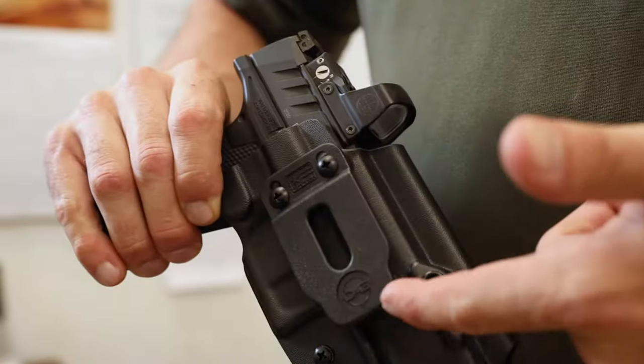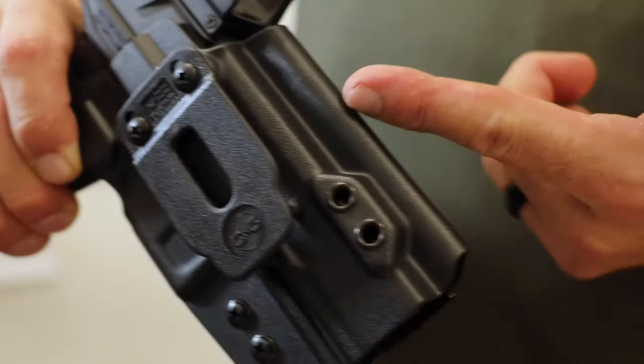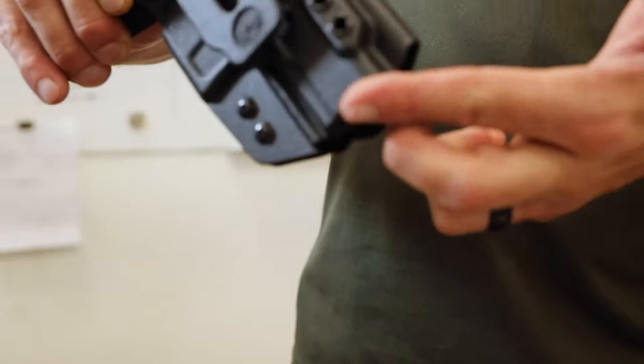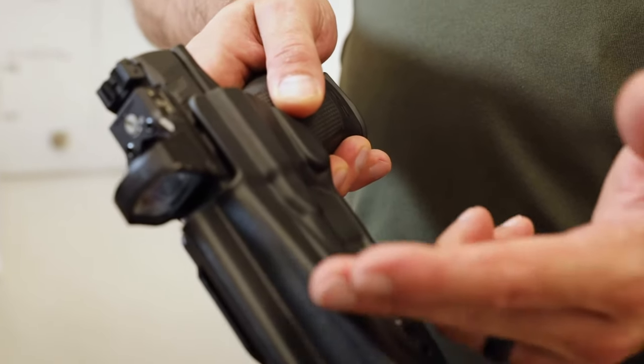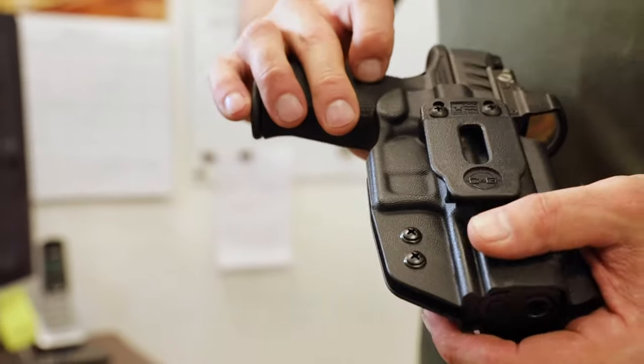Our upgrades include our new updated clip, a flared opening to help with reholstering, tall suppressor sights, red dot cutouts, open bottoms for threaded barrels and compensators, and sweat-wicking channels along with a concealment ramp to help rotate the gun into the body to help you conceal it better.